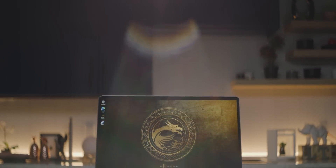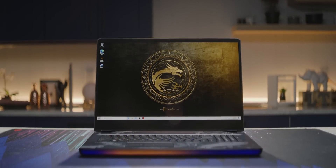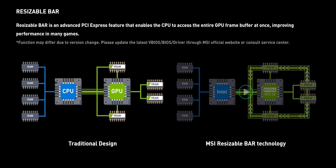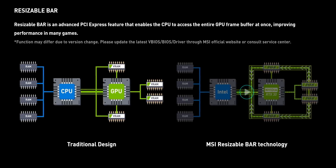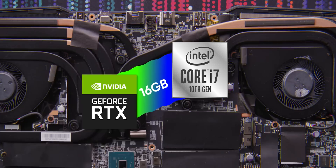The GE76 Raider. Big deal you might say — sure it comes in a cool etched Tiamat edition, but at the end of the day, isn't it just yet another Intel NVIDIA laptop? No! This one is different. This laptop supports resizable bar like AMD does with their Smart Access Memory, meaning this Intel CPU can access all of this NVIDIA GPU's memory at once, just like a Ryzen and Radeon pairing can.